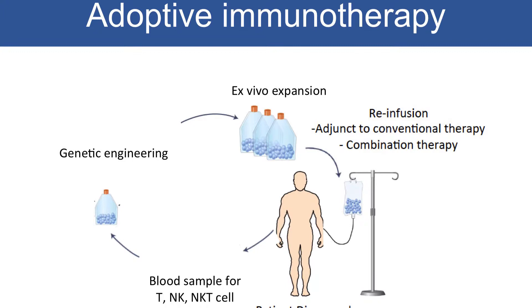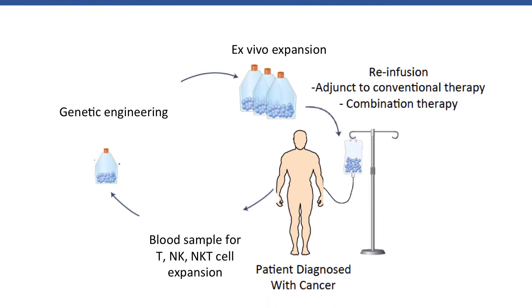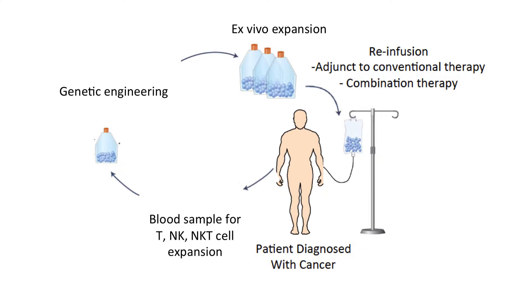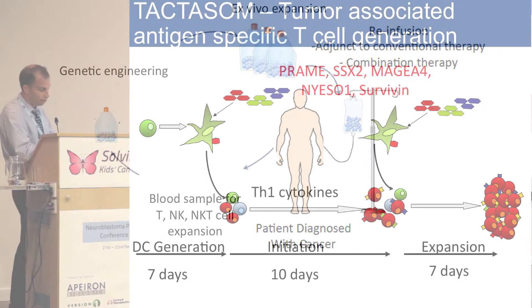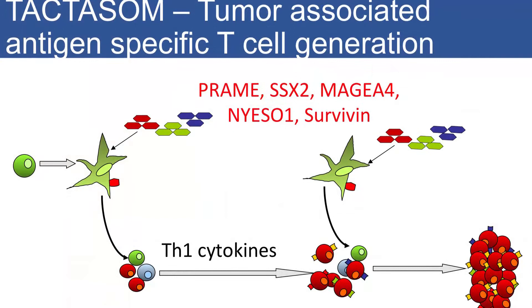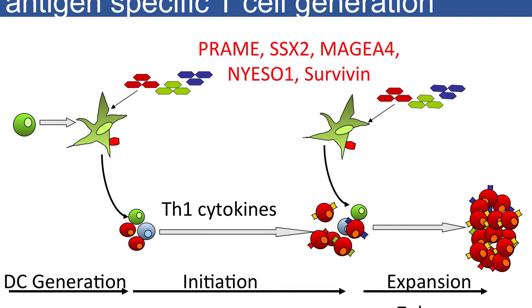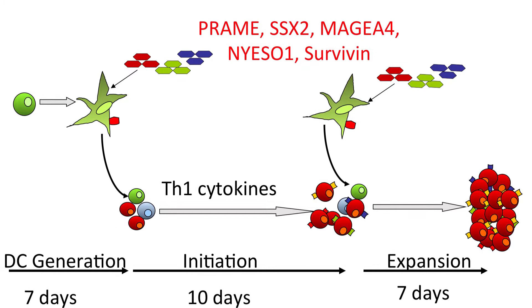The key thing with adoptive immunotherapy is that for every single patient, you draw blood from them, you genetically modify those T cells, NK cells, or gamma delta T cells, and then you re-infuse the product to the patient. Then you see whether this is safe and whether the approach is effective. You can generate tumor-specific T cells in various ways. You can expand tumor-specific T cells by stimulating them with antigens that are expressed on the tumors as well. One of these approaches we just started recently is a trial called Tectosome, which expands tumor-associated antigen-specific T cells using a number of tumor-associated antigens.